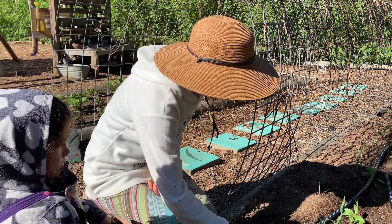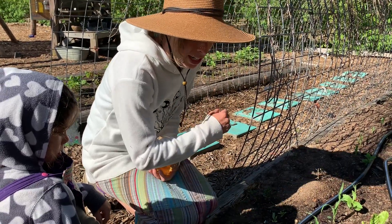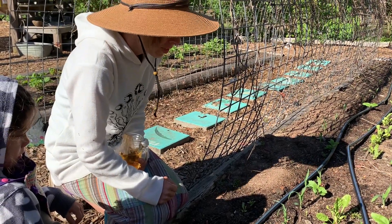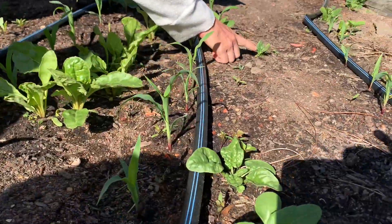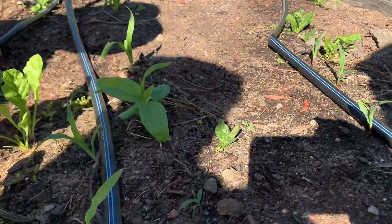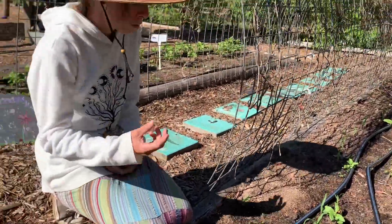We also have Swiss chard growing here — the seed wasn't germinating, which is why we planted some other things, and then just recently the seed started germinating. We have a sunflower growing and some spinach. Spinach also did not germinate for us this year, then it just started coming up, so I don't think we'll get much from it — it will likely bolt.